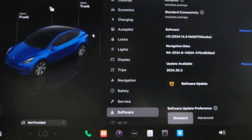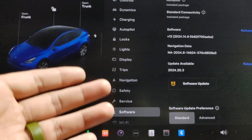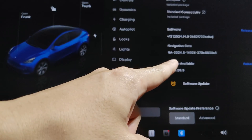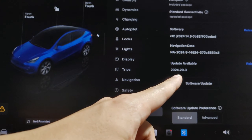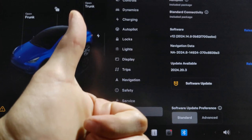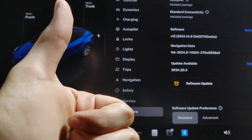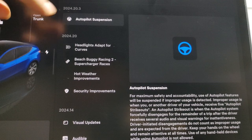Hey everyone, welcome back to Honest Ride TV. Jason here with my 2024 Model Y. We got an update available — 2024.20.3. We're going to go over the release notes, but before we do, if you are new to the channel, subscribe and like the video. It's greatly appreciated. Let's move forward starting with the release notes.